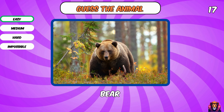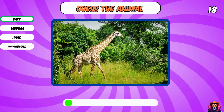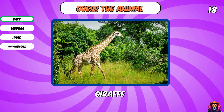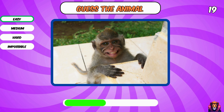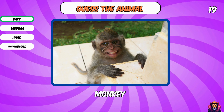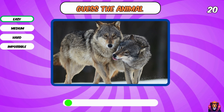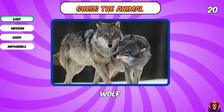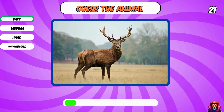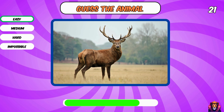Tiger. Yes, it's a bear. Come on, you got this. Yes, a giraffe. A cute monkey. Wolf. Yes, a deer.